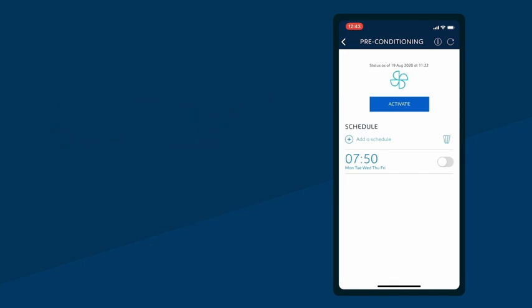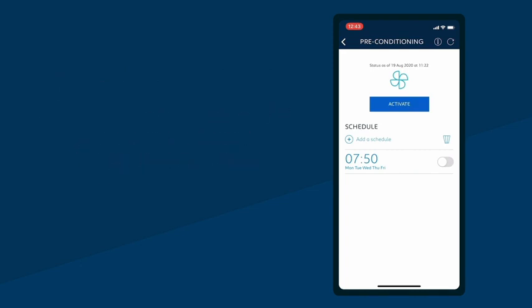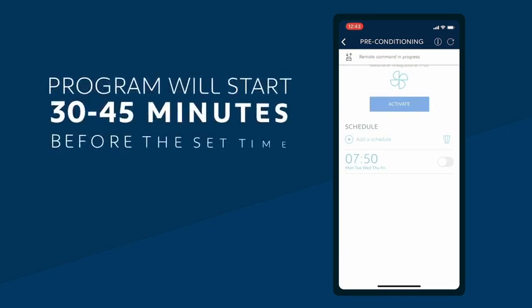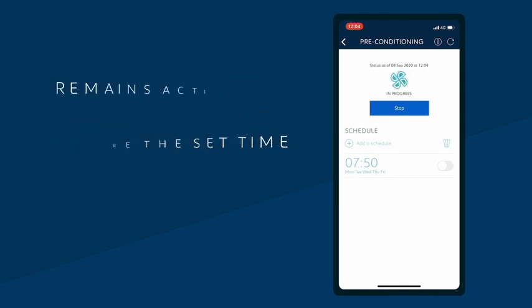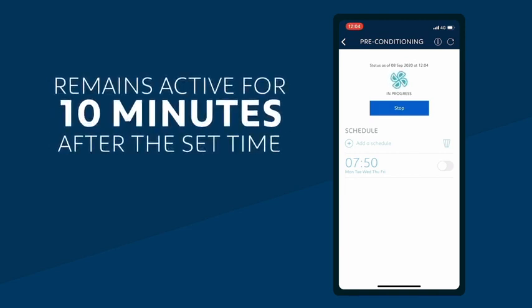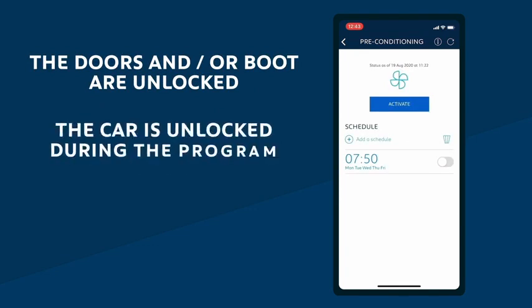You don't have to set a preferred temperature yourself, as the e-remote control will always target a comfortably appropriate temperature — heating when it's cold outside and using air conditioning when it's hot outside. When you program pre-heating or pre-cooling, the system will start between 30 and 45 minutes before the time you've set, to ensure that your vehicle will have reached a comfortable temperature. It will then remain active for 10 minutes after that time. Please note, the remote climate function won't activate if the doors and/or the boot are unlocked. If you unlock the car during pre-heating or pre-cooling, the process will stop after one minute.